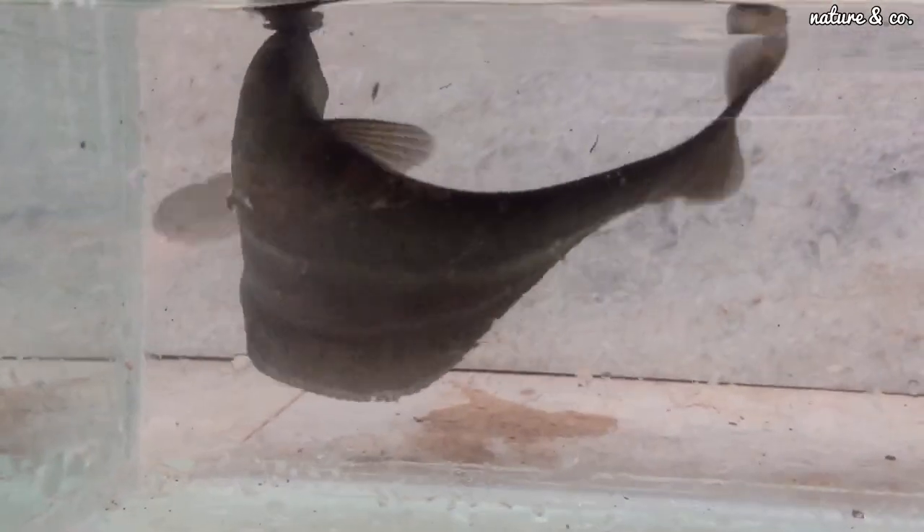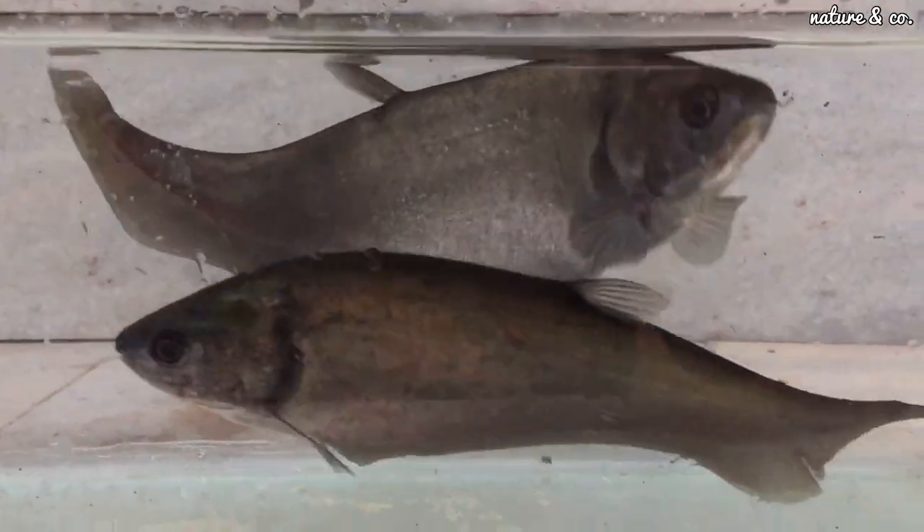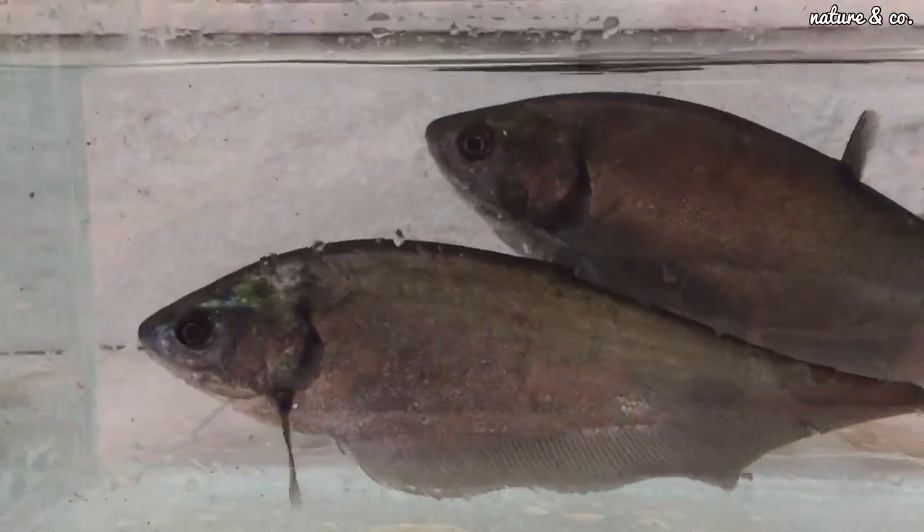We have been working with a lot of monster fish. This is my favourite pet and I am very interested in it.